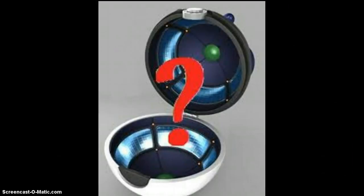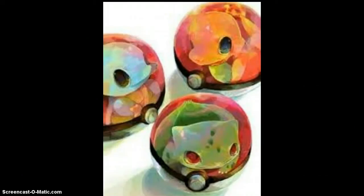As you can see in this picture, they are just shrunken down and sitting inside there. That is a theory that a lot of people believe in, but it is sort of cruel and I don't think the makers of Pokemon would actually want that to be true.